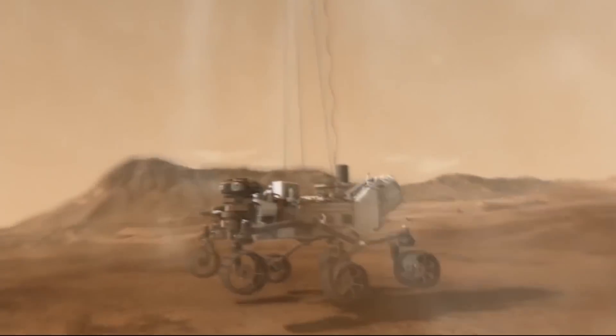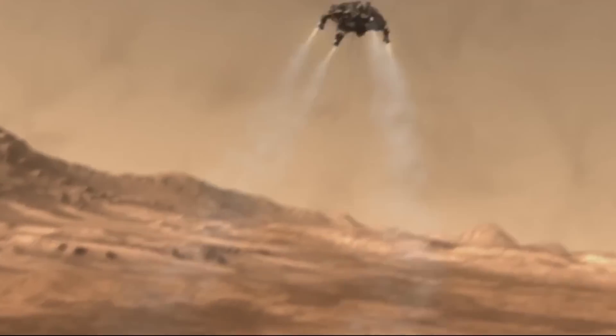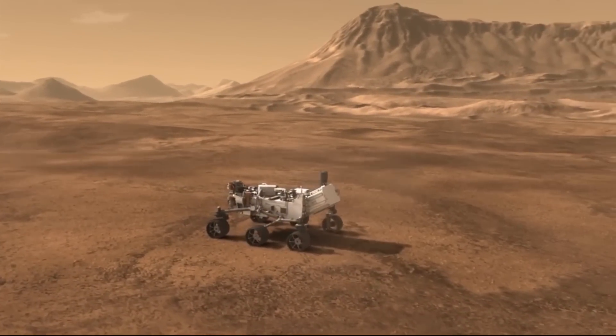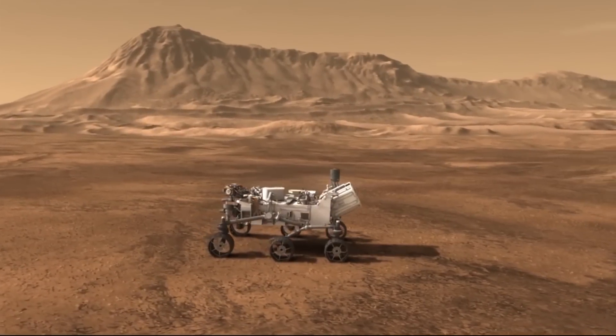After the wheels hit the ground, the rocket portion detaches, accelerates up, and then crashes at a safe distance. At this point, and only if all of those things go perfectly, the craft will send out a signal letting us know that it is safely on the planet's surface, and we can all let out a huge sigh of relief.